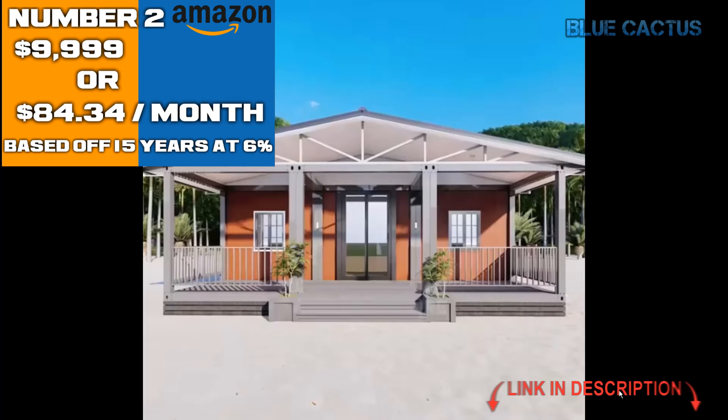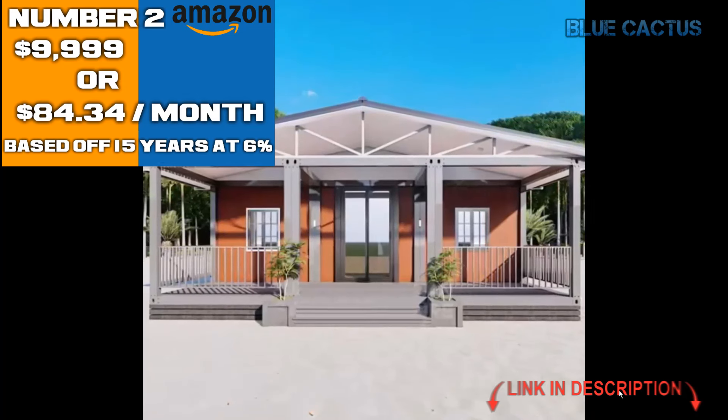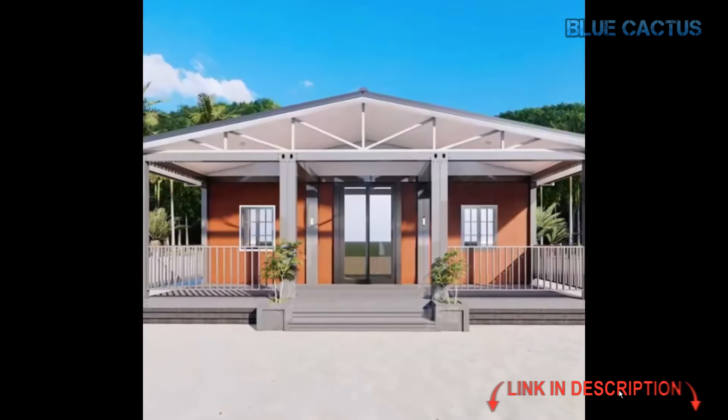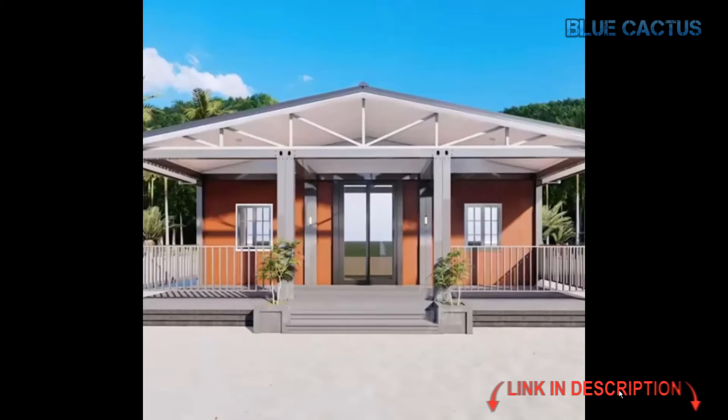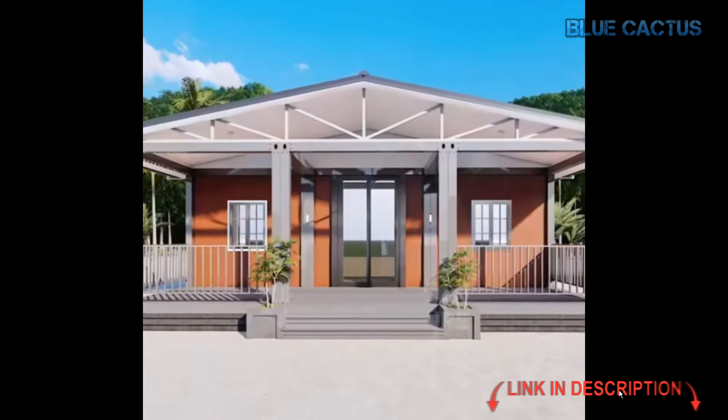Looking for a cozy, portable living solution that doesn't compromise on style or comfort? Let me introduce you to the 20-foot expandable house — a foldable, prefab tiny home that's packed with everything you need for comfortable living on the go. So, let's start with the bedrooms.